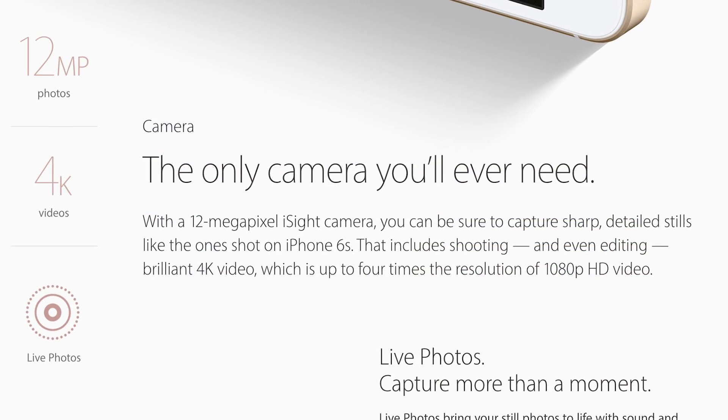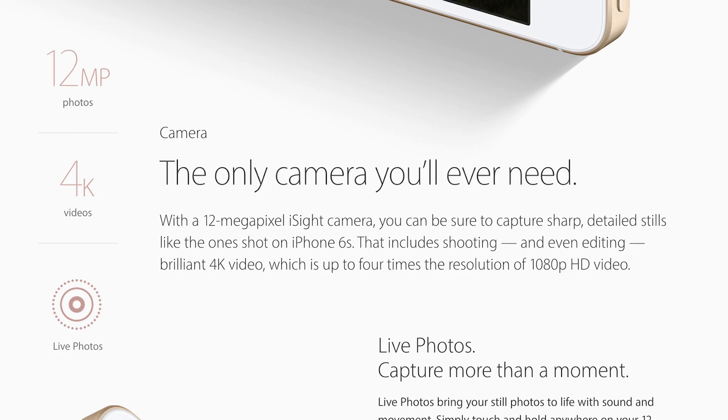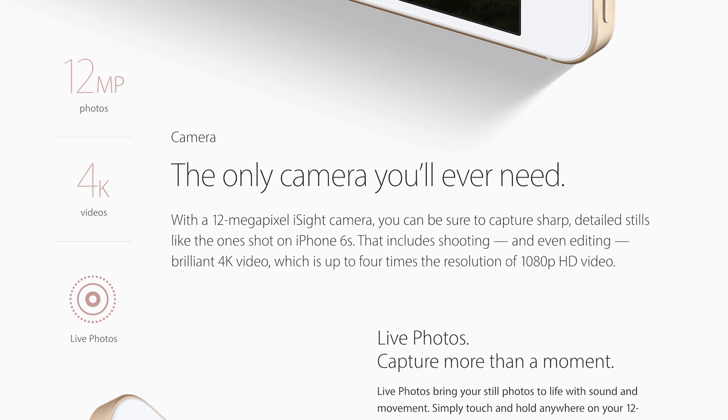The same camera too. 12 megapixel rear camera. No optical image stabilization, but you do get 4K video recording on board.